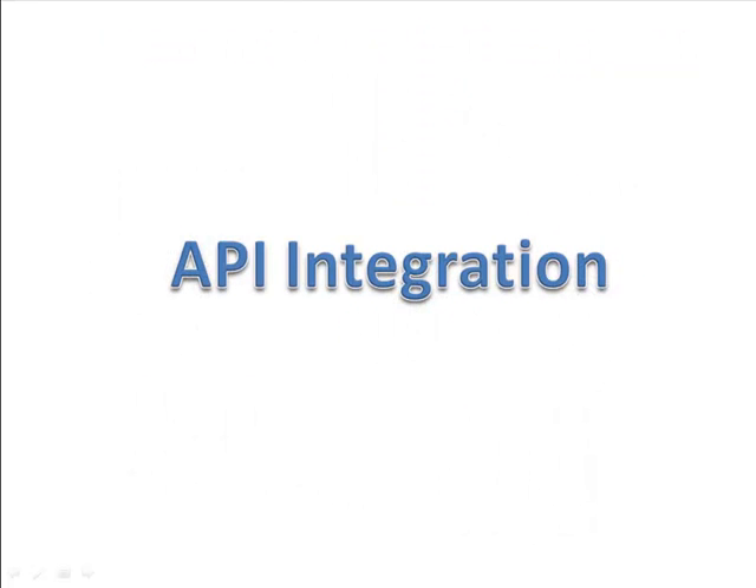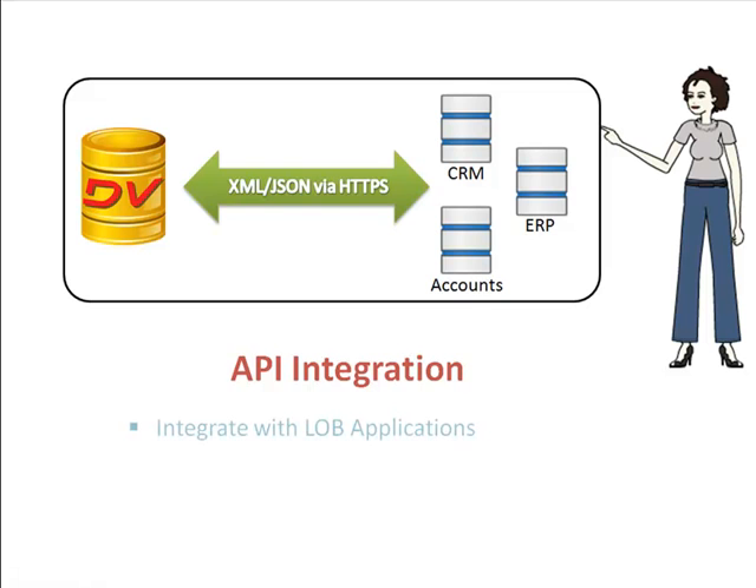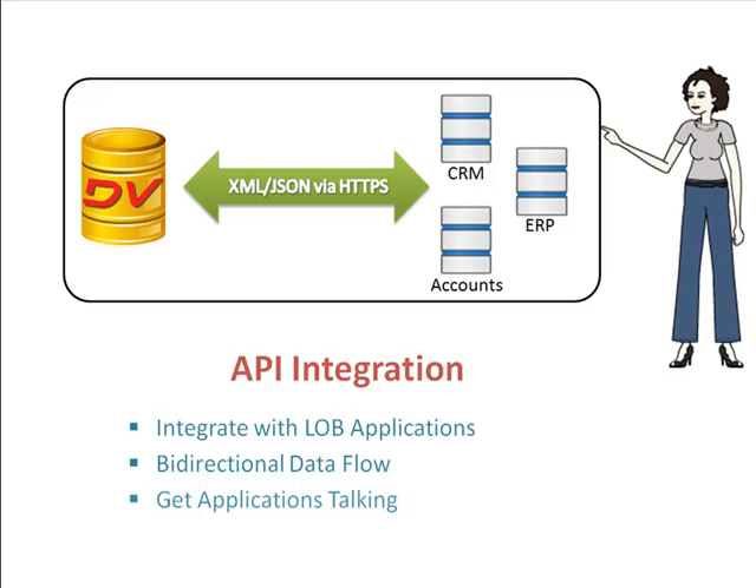APIs and Integration. APIs allow us to integrate our line of business applications and programs with DocsVault. This ensures smooth flow of data across all applications. DocsVault's powerful integration capability has helped us bring everything together.